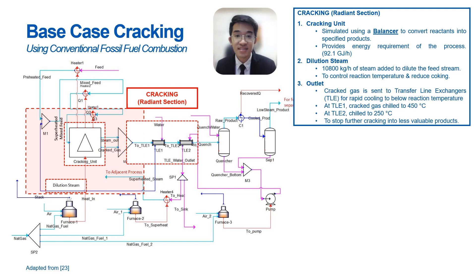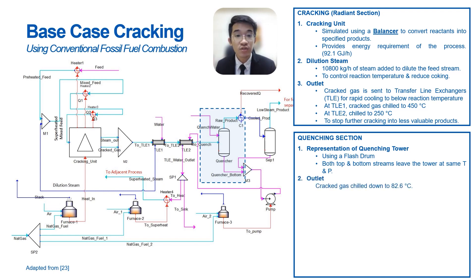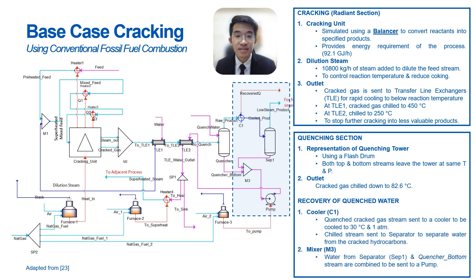The cracked gas is then sent to transfer line exchangers (TLE) to be cooled, stopping any unwanted cracking reactions from occurring. Moving on to the quenching section, the quenching tower is represented using a two-phase separator or flash drum, in which both the top and bottom product streams exist at the same temperature and pressure. This cools the cracked gas to a lower temperature. The water used in quenching is then recovered. A cooler is used to cool the quenched product to 30°C at 1 atmosphere, so that water can be separated from the product stream for easier refining of light olefins later on.